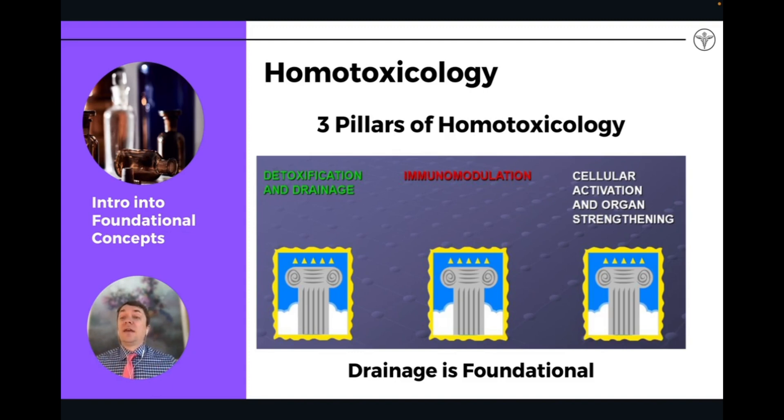But drainage is foundational — drainage is the key. If you did nothing else in terms of your practice or your health, from a European biological medicine standpoint, what I've seen in practice is that really utilizing drainage to lower toxicity is going to be key to achieving success and achieving reversal of chronic disease and prevention of chronic disease.